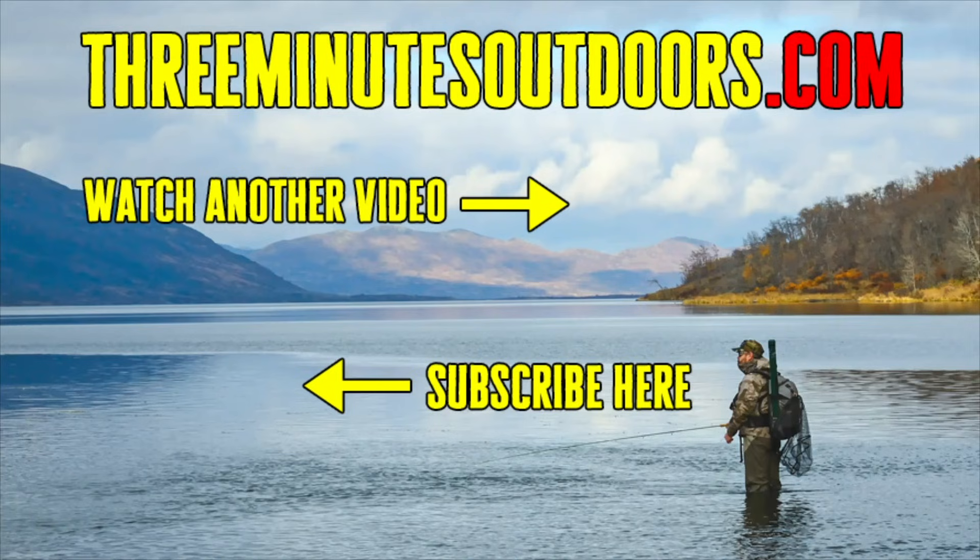If you'd like to see more videos like this one, be sure to subscribe to this channel and check out the Three Minutes Outdoors website at threeminutesoutdoors.com. And finally, if you'd like to support this channel, click on the link in the video description below to find out more.